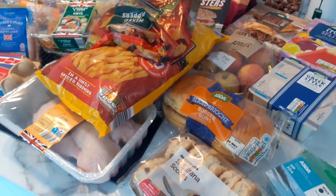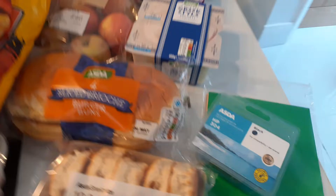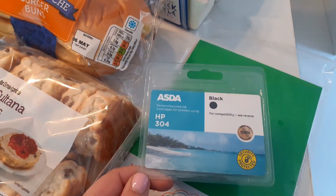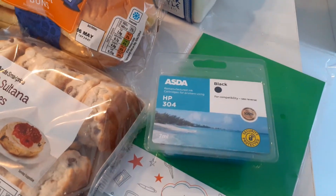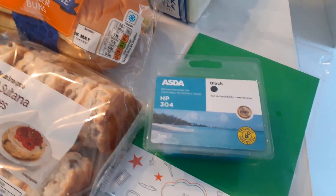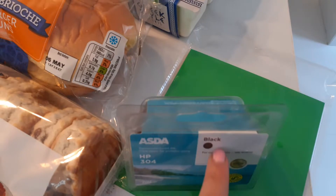I'm going to start with the Asda bits and pieces and then we'll move on to Aldi. First off, this is the ink I bought — it was £10.50, which is not bad. The HP one is £13.50, so you're saving three pounds, and for me it does exactly the same thing.